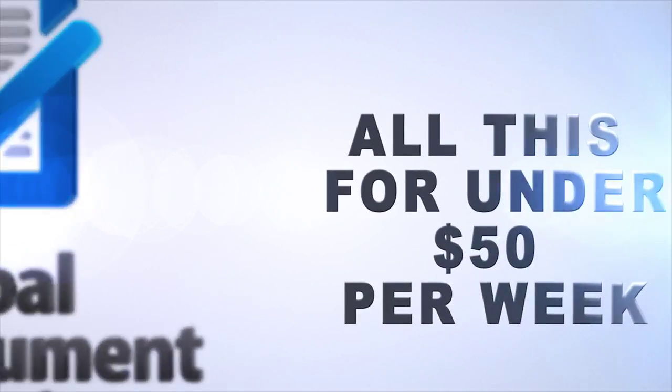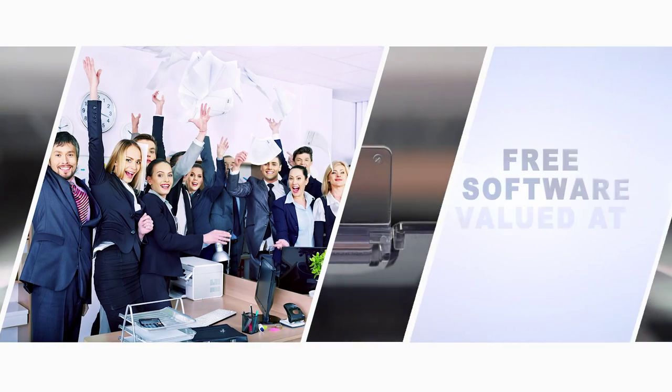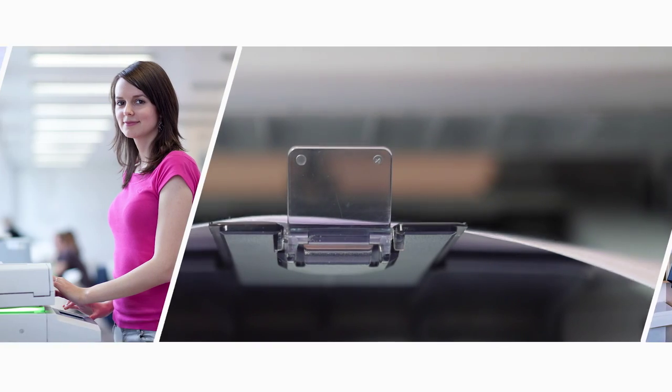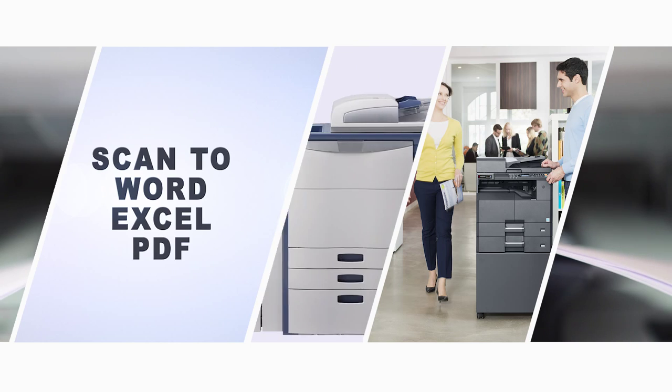All this for under $50 per week. The first 20 new customers will receive our bonus software free of charge worth $1099, which will allow you to scan in various forms such as scan to Word, Excel or searchable PDF.